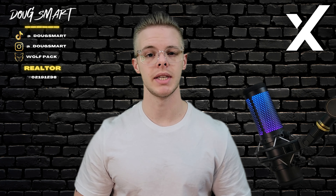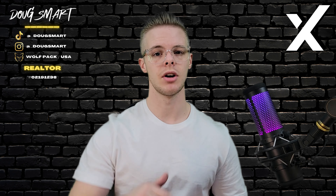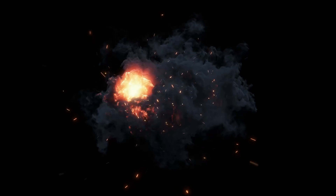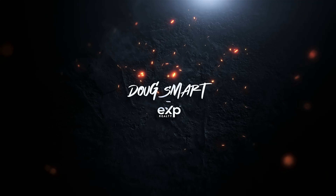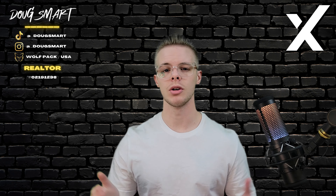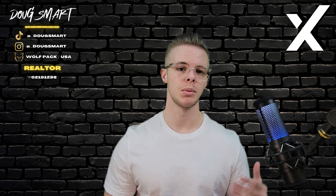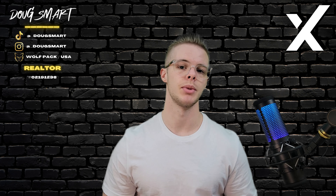What's up, guys? I'm Doug Smarr with EXP Realty in Santa Clara County, and this is how to negotiate a real estate transaction. Negotiating a real estate transaction can be a complex process, but with the right approach, it can also be a rewarding one.